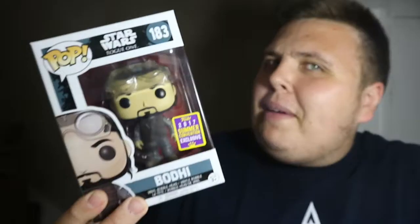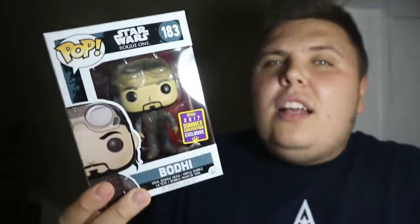Moving on to the pops - I managed to pick up this Star Wars Bodi Funko pop this week. It's a 2017 summer conventions exclusive. I had my eye on this for such a long time - it's normally £14.99. He is a really cool character and I really did want this for my collection. I scored it for £9.99 and I'm really happy to have got this. Drop me a like and let me know below if you'd like a review of this Bodi pop.